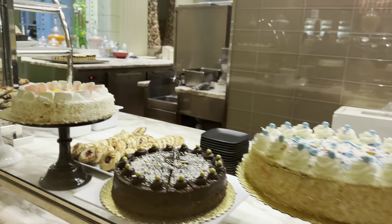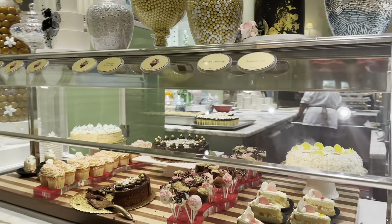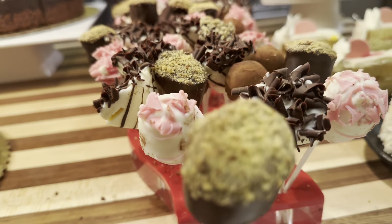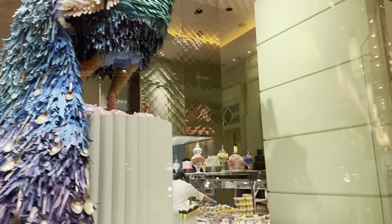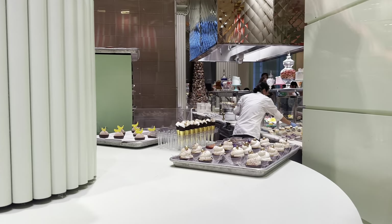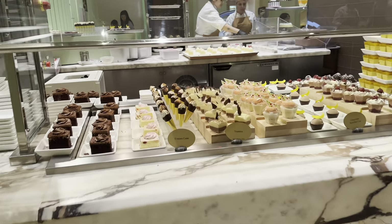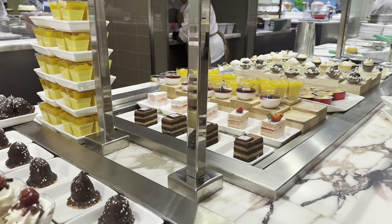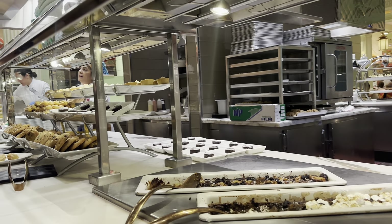Their gelato is the best — you have to try all the flavors! Overall, if you can get the brunch price for both brunch and dinner like we did, it is very worth it. We spent about $50 per person for a huge meal. However, if you pay the dinner price which is around 80 USD, it may be overrated as the food might not be as flavorful and the selection isn't as extensive as other buffet places at that price.